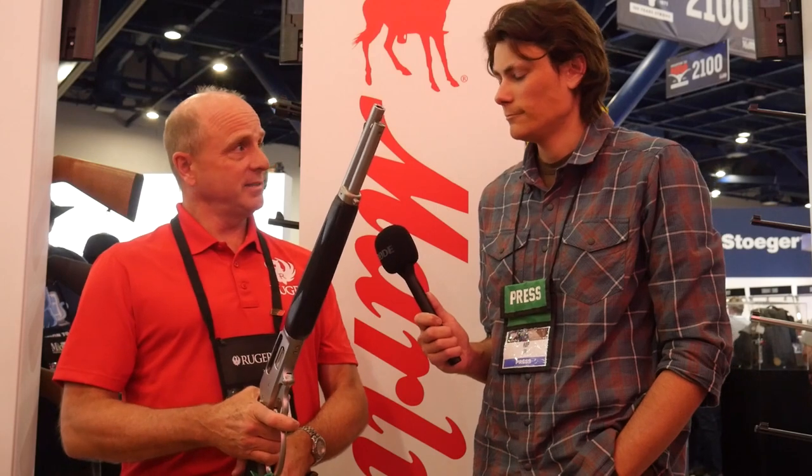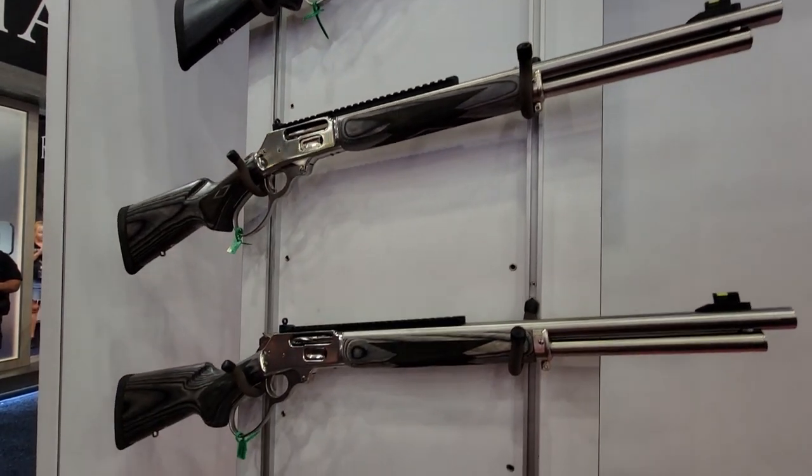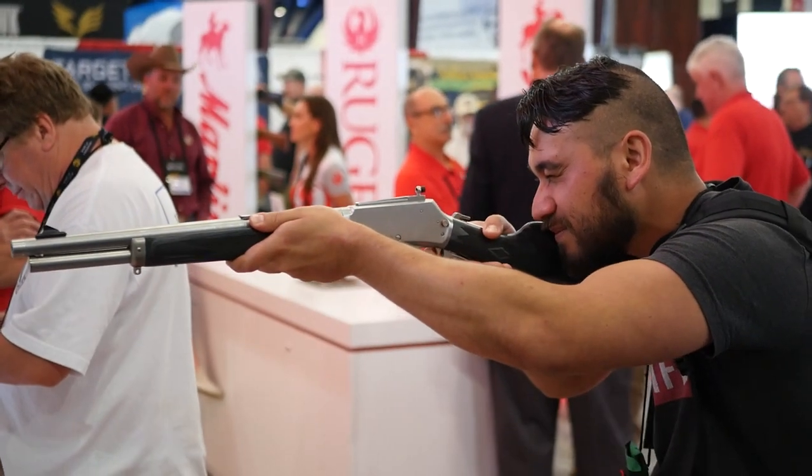So we started working on these back in 2020, really late 2020. And in December of 2021, we launched the SBL, which is on the wall over here, but very much like this Marlin Trapper that we introduced just a couple of weeks ago. Both of them are chambered in .45-70, both are stainless steel. The SBL is polished with a rail on top and a 19-inch barrel.